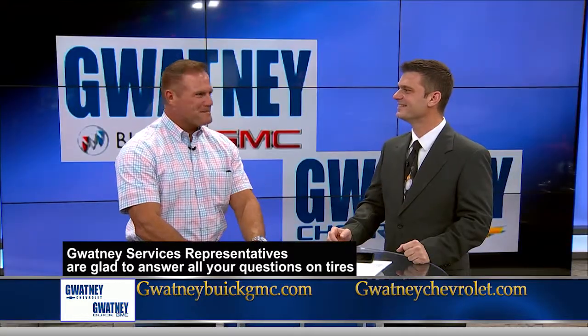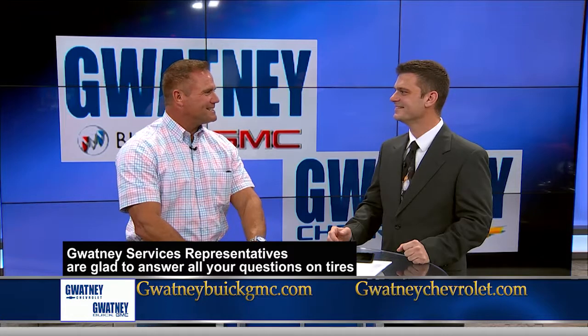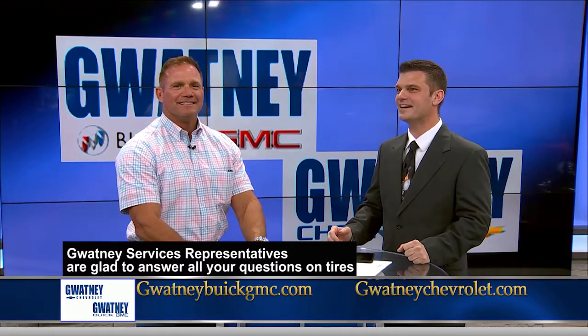We could stand here all day and talk about that, Scott. So the best thing to do is just come out and see one of our service reps, and they can tell you what tires should be on that vehicle and whether you have the right size tire.